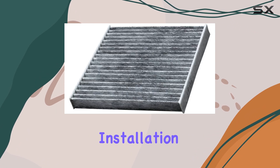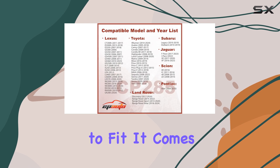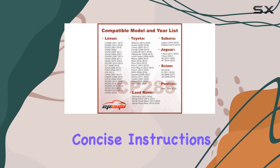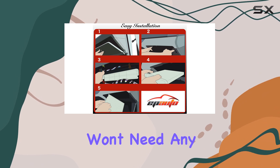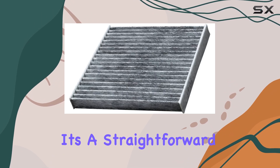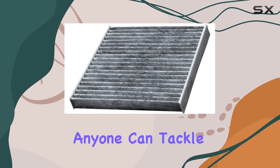In terms of installation, this filter is a breeze to fit. It comes with clear and concise instructions, ensuring a quick and hassle-free process. You won't need any special tools or expertise — it's a straightforward DIY job that anyone can tackle.